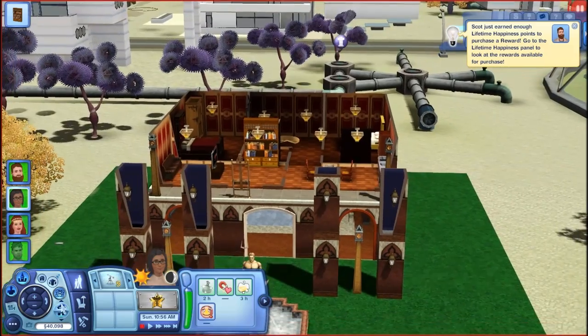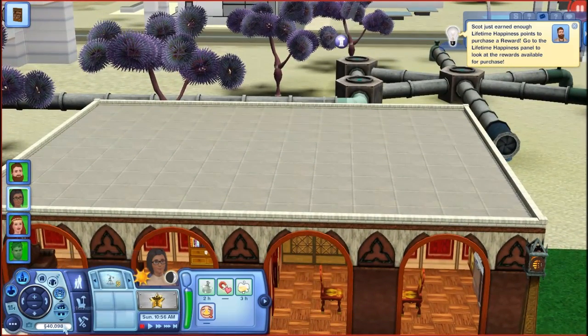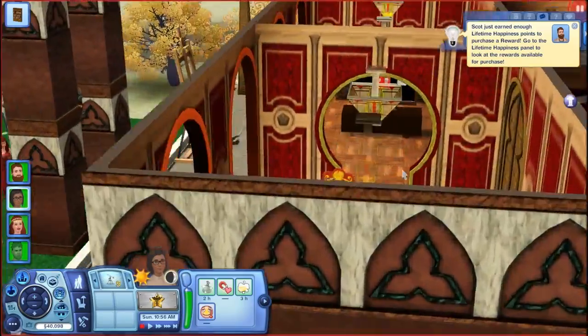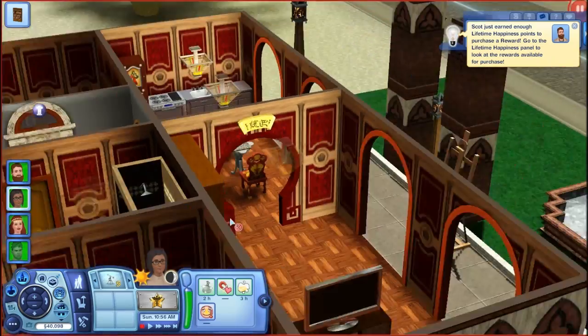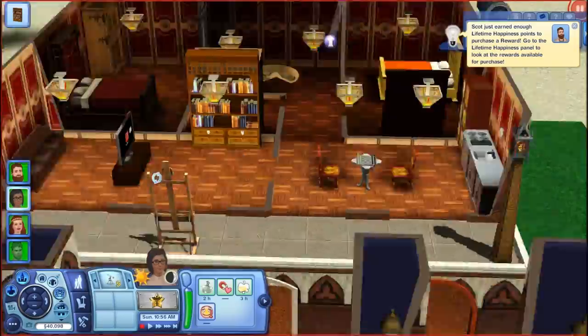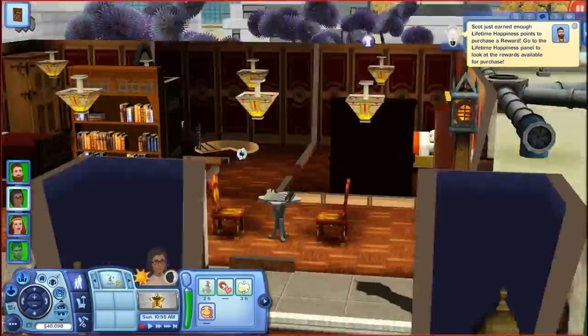We've got these cool archways on the outside — I love it. These archways enter the living room and the kitchen, which I thought was really cool. Because we're on Lunar Lakes, there's no pollution, no bugs flying around, because we have super purified air — we're in the future or whatever. No pollution here.